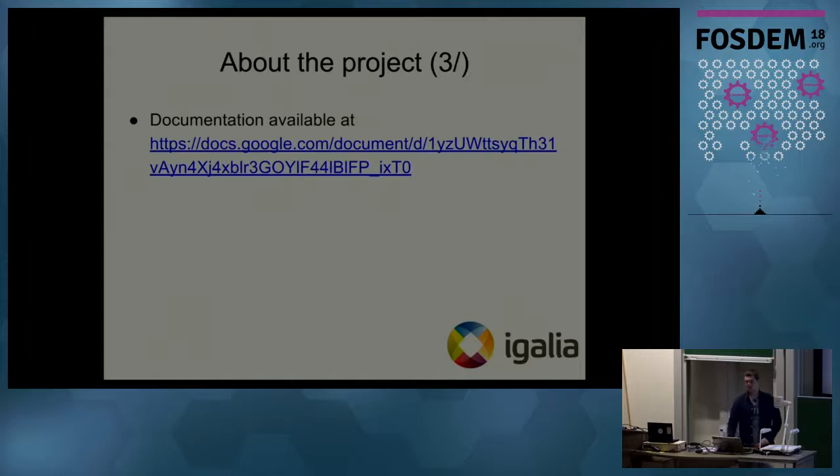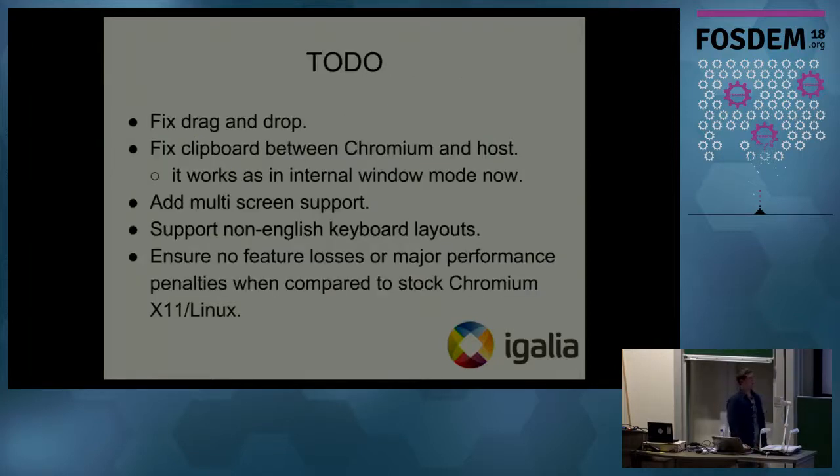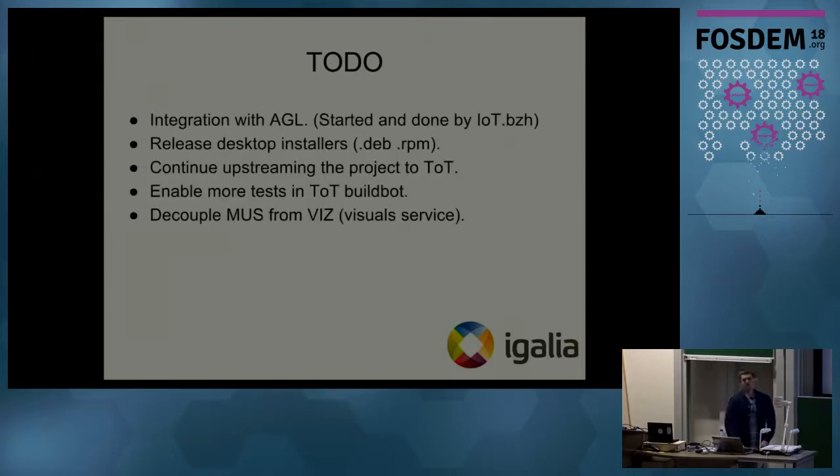What's left to do in this project? We still need to implement drag-and-drop support and we lack clipboard support between Chromium and the host — for example, you can copy-paste inside the Chromium window but not outside it. We also still lack multi-screen support and do not support non-English keyboard layouts. We continuously ensure there are no feature losses or major performance penalties compared to stock Chromium. We also do integration inside Automotive Grade Linux — that work is started and done by IoT, but whenever they request our help we provide it.